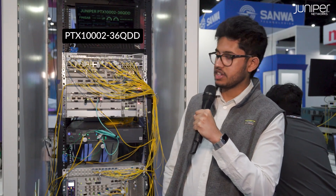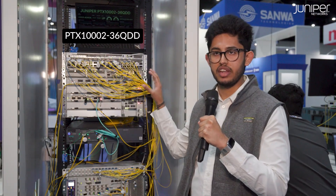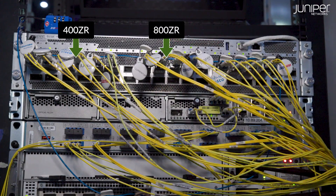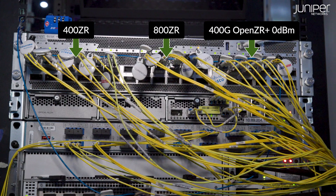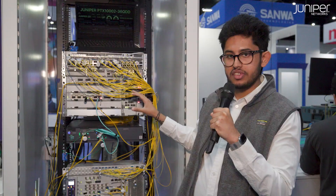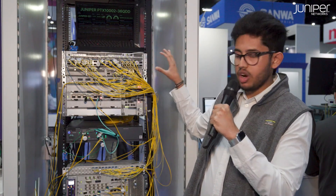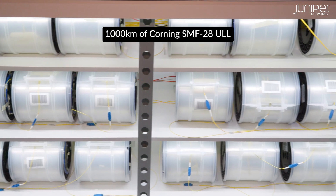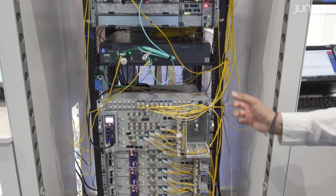Here at the OIF booth, we have Juniper's new PTX-1002-36QDD — our 36 ports of 800GB — hosting two very interesting demos. We've got 400GB ZR, 800GB ZR, and 400GB OpenZR Plus 0 dBm. Both the ZRs are going over this open line system over 100 kilometers of fiber. The 400GB 0 dBm OpenZR Plus is going over 1,000 kilometers of fiber over this ADTRAN open line system.